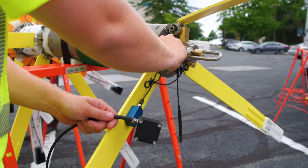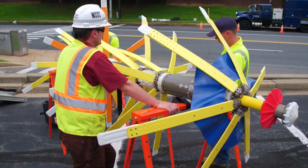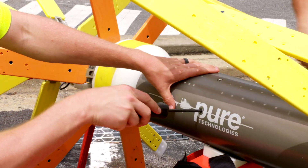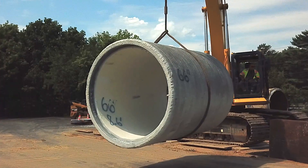For each pipe diameter we have four data channels. A carefully choreographed operation. This tool weighs 200 pounds and is 11 feet long. Its name? Pipe Diver. It uses electromagnetic technology and assesses the structural condition of the pipes that WSSC owns and operates.